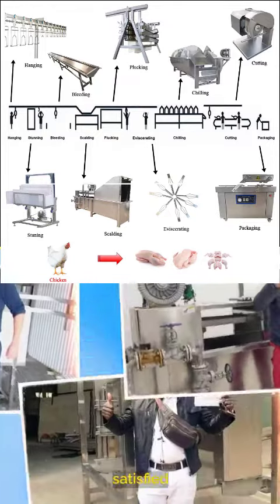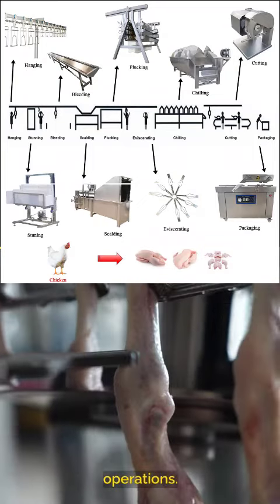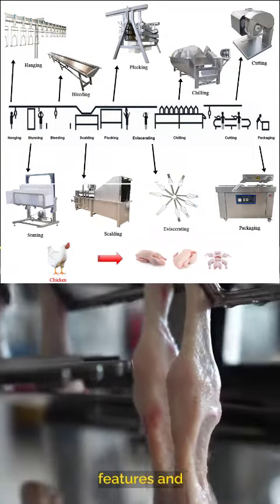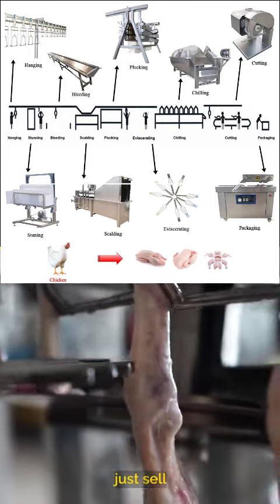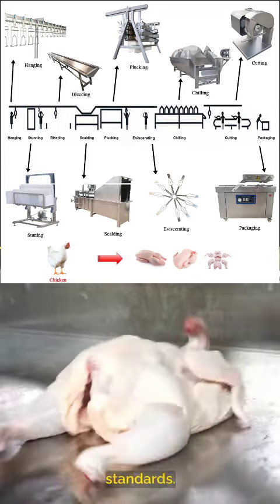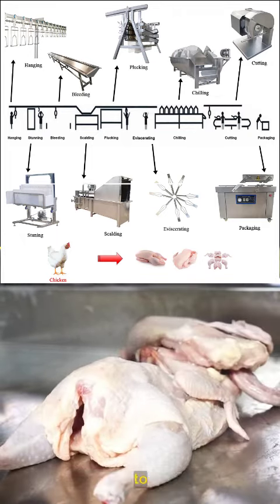Join countless satisfied customers who have embraced Aruz's transformative technology. Aruz has revolutionized our processing operations — the Aruz plucking machine's adjustable features and durability are unmatched. The feedback speaks for itself. Aruz doesn't just sell equipment; they offer solutions that redefine industry standards. Ready to redefine your success? Contact us now and elevate your poultry processing operations to new heights.